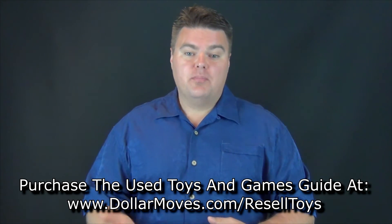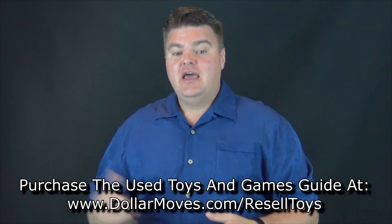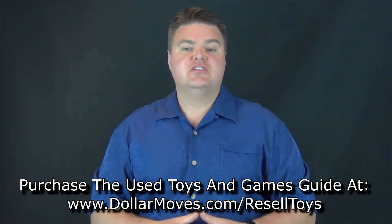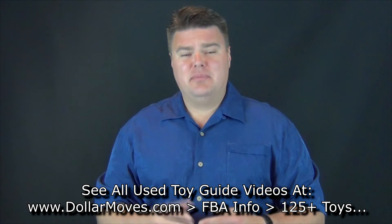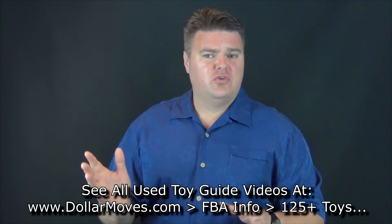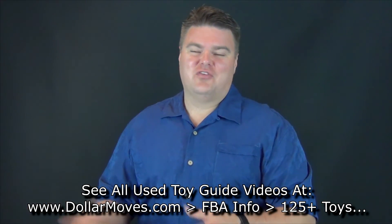The other day I'm looking for my textbooks and I stumbled across something pretty cool. These are a couple of be-on-the-lookout games as far as board games are concerned. If you want to learn about this, Jordan Malik has that book — 136 plus toys and games you can buy locally and sell on Amazon and eBay for big profits. You can find out more at dollarmoves.com/reselltoys. I don't believe either of these games are in the guide, so it's a BOLO — something you can look for.